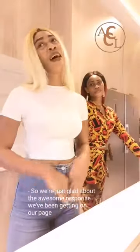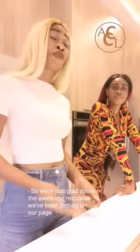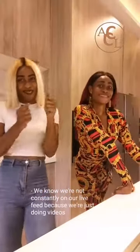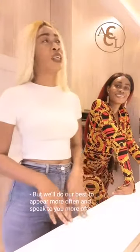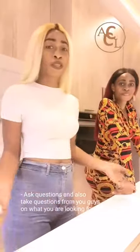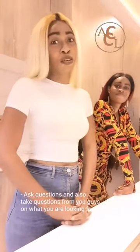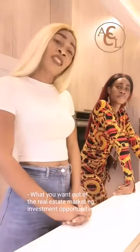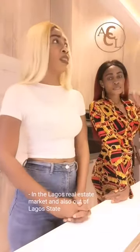We are just glad about the awesome responses we have been getting on our page. We know we are not always constantly on our live feed because we are just doing videos and running to inspect places. But we will do our best to appear more often, speak to you more, ask questions, and also take questions from you guys on what you are looking for, what you like about Lagos real estate, and what you want out of the real estate market.